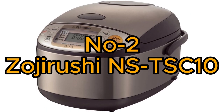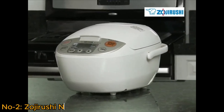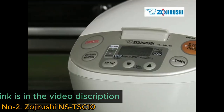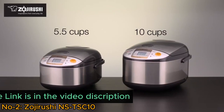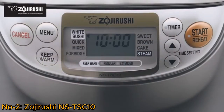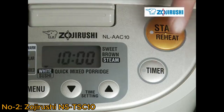Number 2: Zojirushi NS-TSC10. The Zojirushi NS-TSC10 Micom Rice Cooker is a high-quality kitchen appliance designed for precision in rice preparation. With a 5.5-cup uncooked capacity and a 1.0-liter stainless steel inner pot, it ensures even cooking and durability.